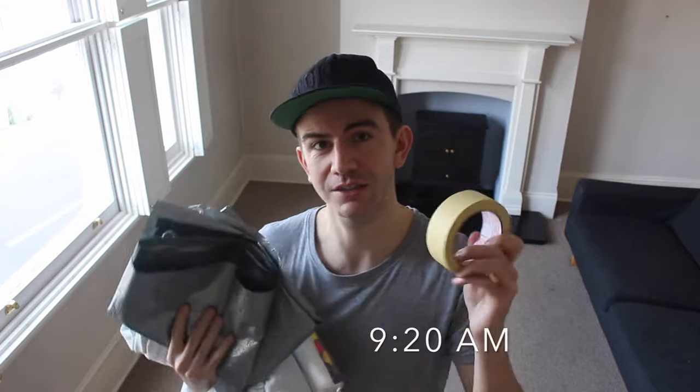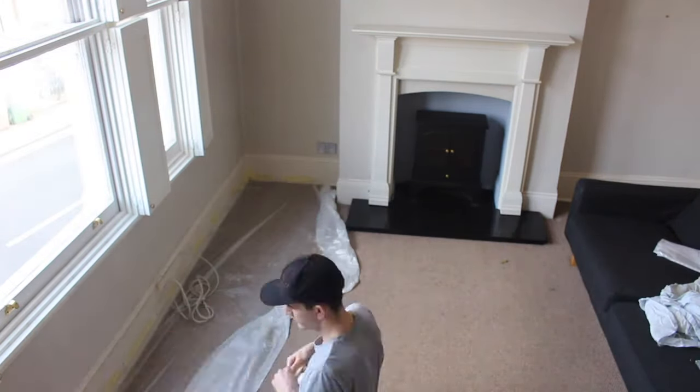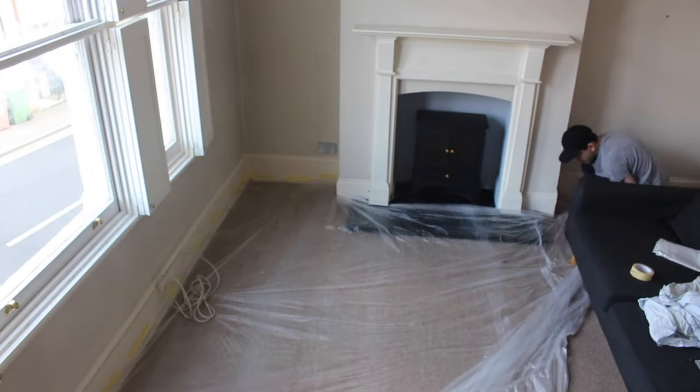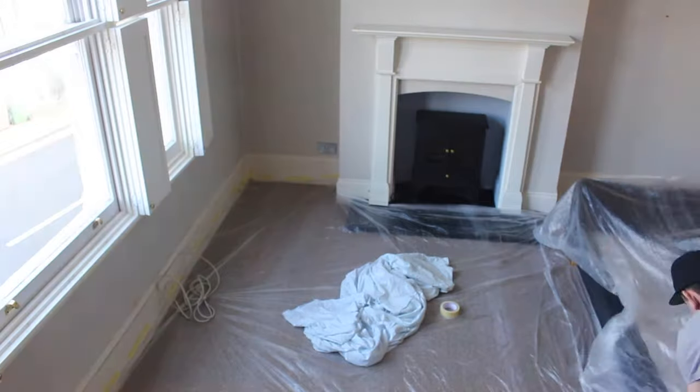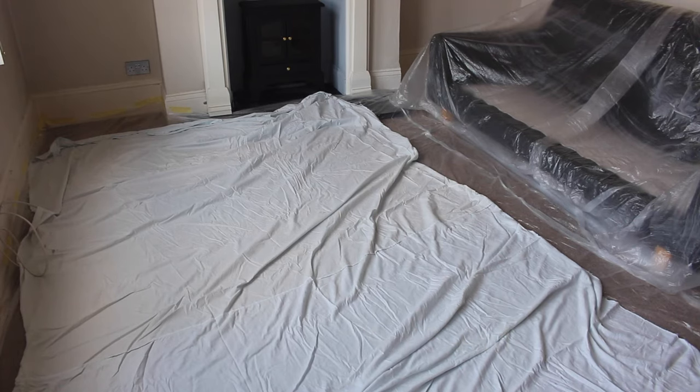Before we start painting the ceiling, the first thing we're going to do is protect the floor and any furniture still in the room. I've got some plastic sheets and some old bed sheets which are a bit heavier so they don't kick around like tarpaulin. I've also got masking tape so I can tape around all the edges of the plastic and attach it to the skirting boards. I've put down a layer of plastic and then on top added the sheet, which is heavier so you're not kicking the plastic around while working.